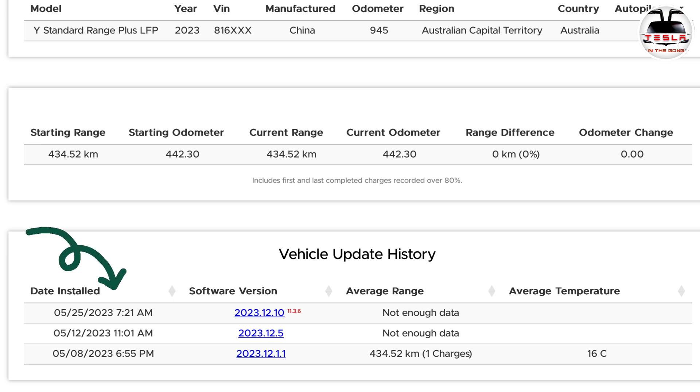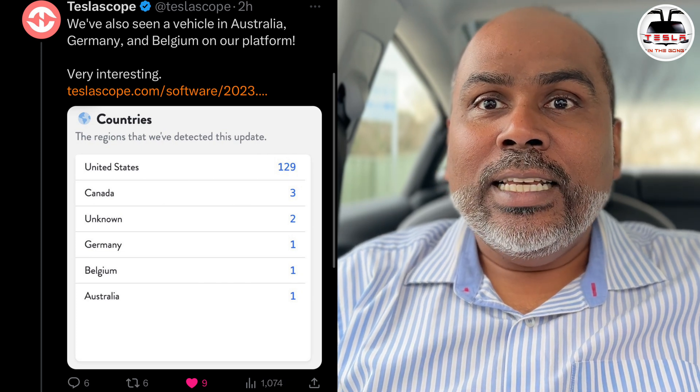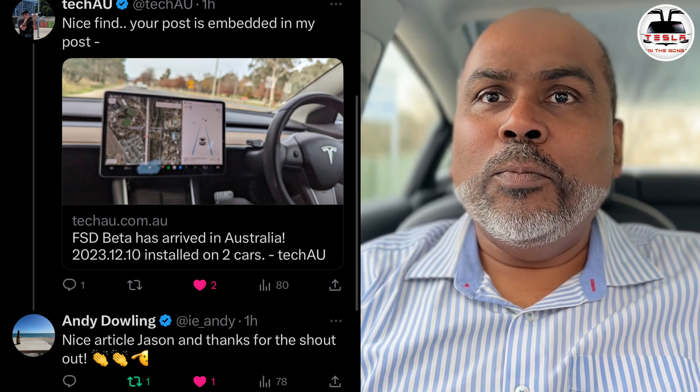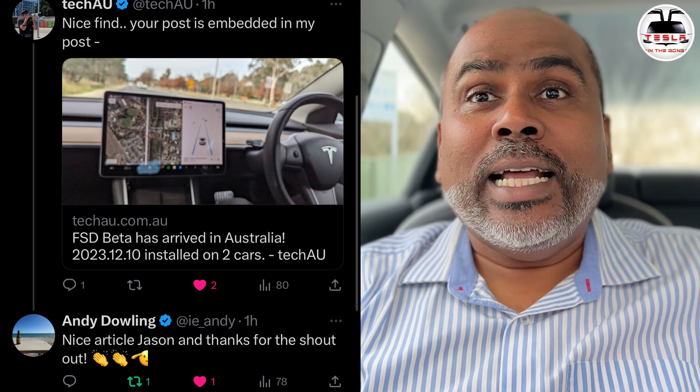This news is awesome. This car did get 2023.12.10 this morning at 7:21am, and most certainly this is a company vehicle and they're testing it out there. Then what happened was even stranger — Tesla Scope came in and replied to the tweet saying that they're actually seeing a car in Australia showing the same FSD Beta version, 2023.12.10, and it was one car on their platform. Our very own Tech AU did a little bit of super sleuthing and found out that this car is not the same car as the one on TeslaFi. I'm going to link his article down in the description too.